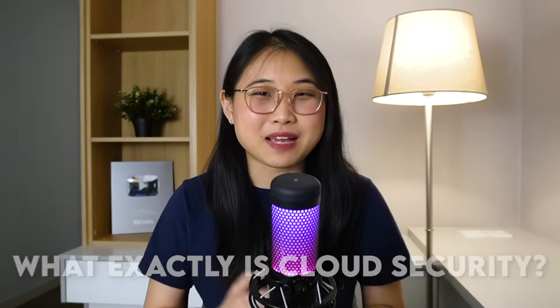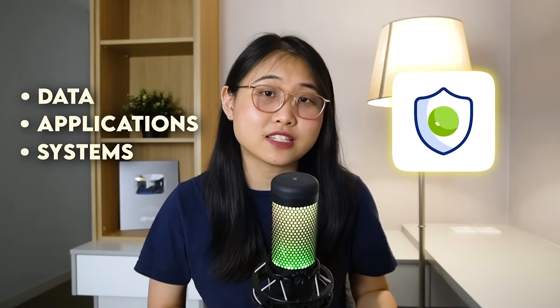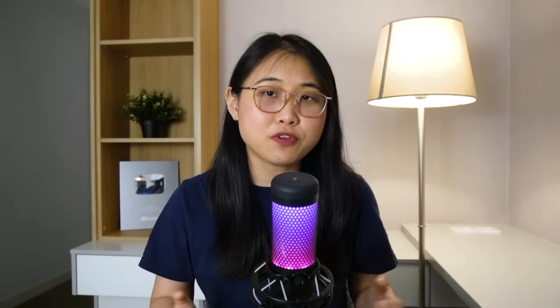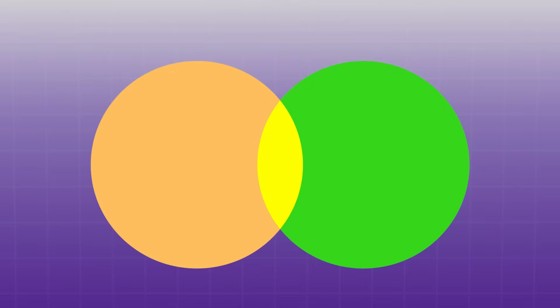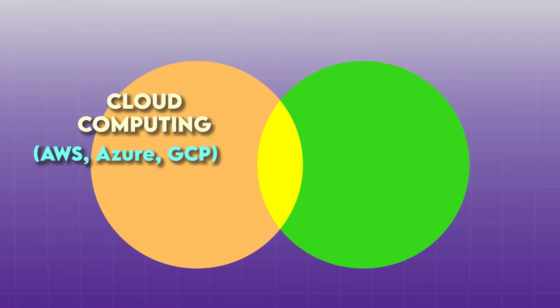But let's take a step back. What exactly is cloud security? Well, at a basic level, cloud security is a combination of two fields: cloud computing and cyber security. It's all about making sure your data, applications and systems stay safe when they're running in the cloud. To help you visualize this, imagine a Venn diagram. On one side, you have cloud computing — so think AWS, Azure and GCP.